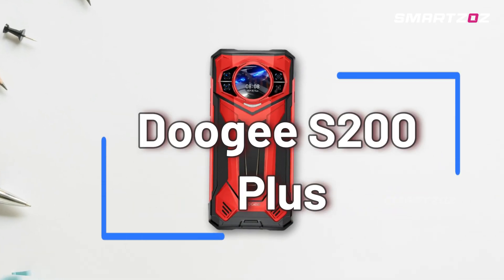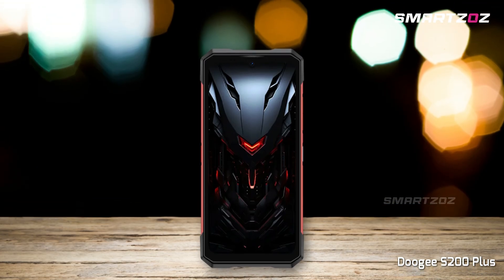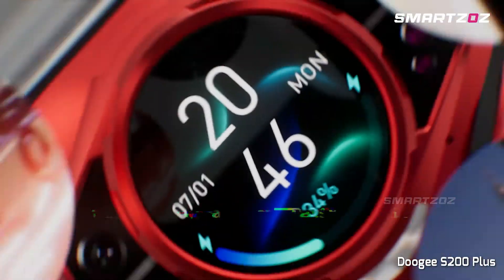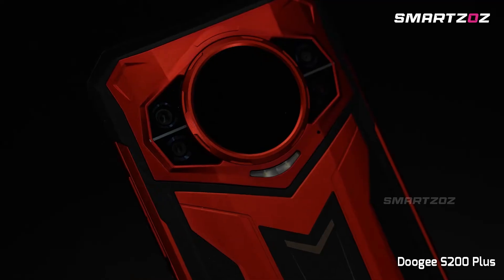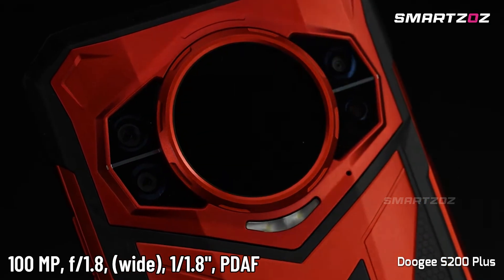Next up, the Doogee S200 Plus redefines rugged innovation with a powerful 20MP infrared thermal imaging sensor, making heat detection in total darkness effortless. Ideal for outdoor adventurers, field workers, and emergency responders, this phone doesn't compromise on traditional photography either, offering a groundbreaking 100MP main camera for capturing ultra-detailed shots.